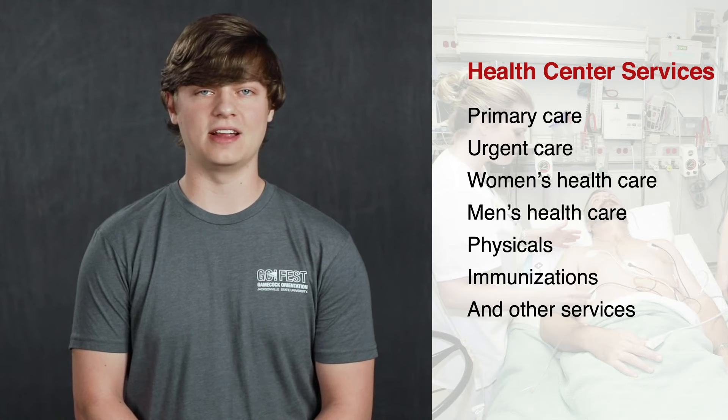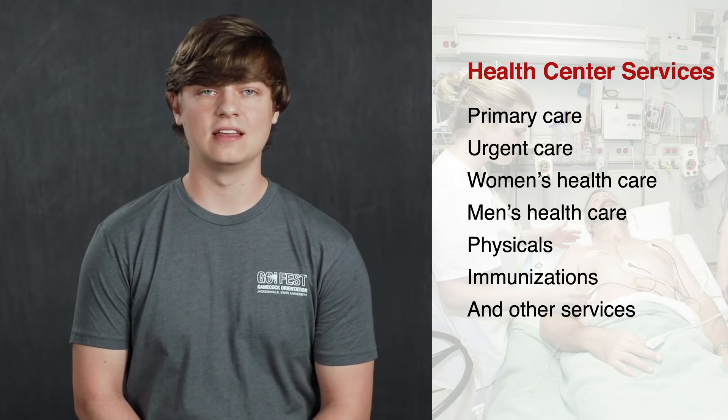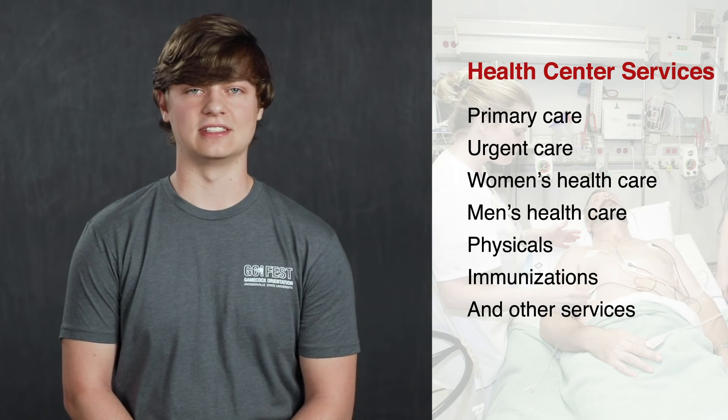The Student Health Center offers primary care, urgent care, women's and men's health care, physicals, immunizations, and other services.